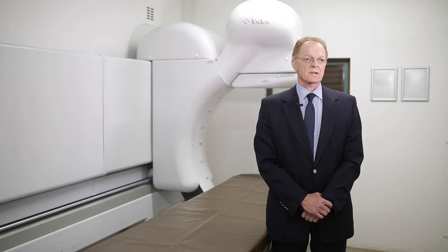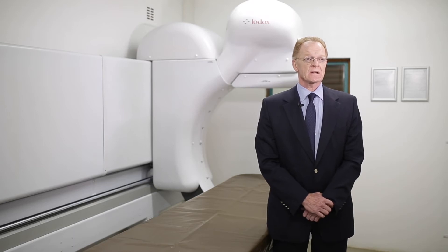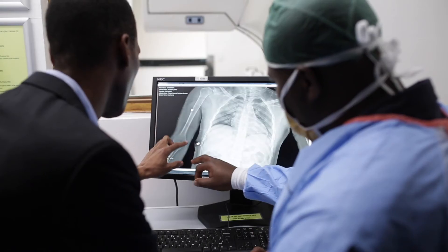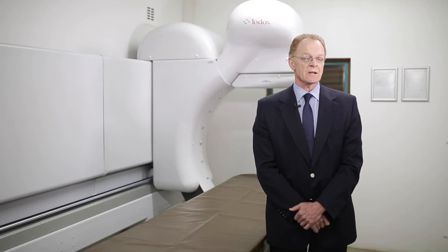The advantage with LODOX is that using both a lateral and an AP scan, which can be done within a few minutes, allows us to very accurately identify not only the number of projectiles, but the nature of the projectiles and their anatomic locations. We can also scan the body within a body bag — initially, it's not necessary to expose the body or expose any person working with the body to the raw material.